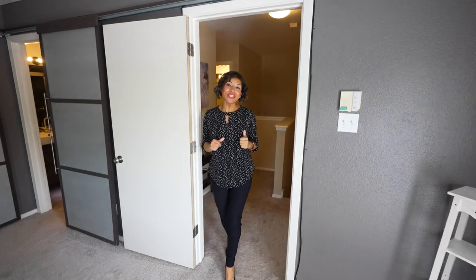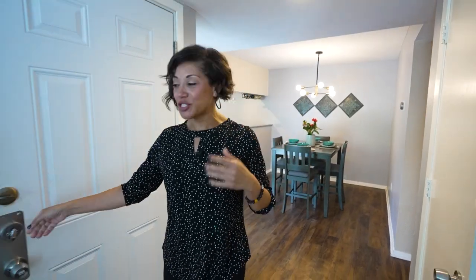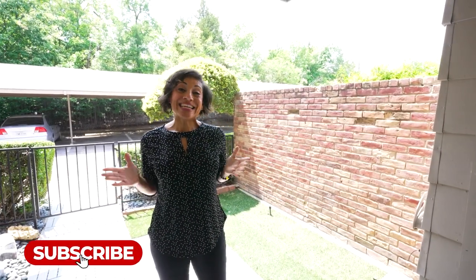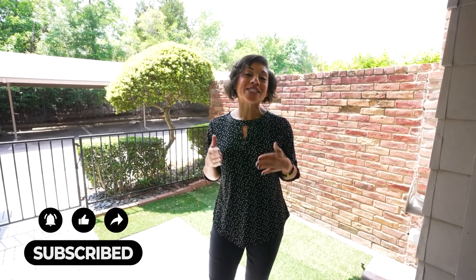We're heading back downstairs to wrap up the tour. This cute little condo also has a community pool for residents to enjoy. Back in the courtyard — what a great little spot. There's also a covered patio and an assigned carport for owners. This is a rare find in Dallas for under $250,000. If you're thinking about moving in nine days or 90 days, give us a call, shoot a text, send an email, or schedule a Zoom call — all info is in the description below.